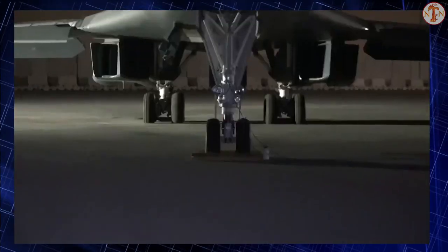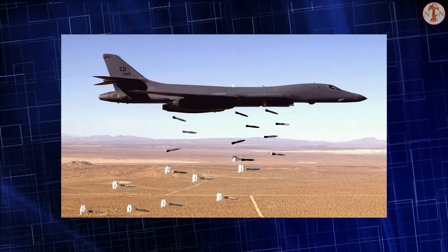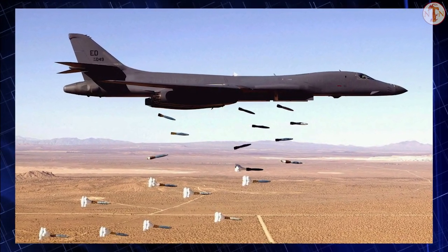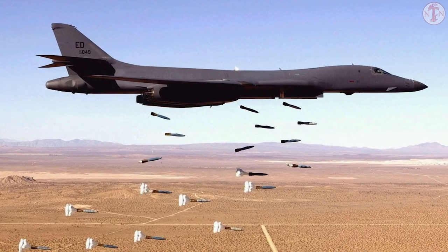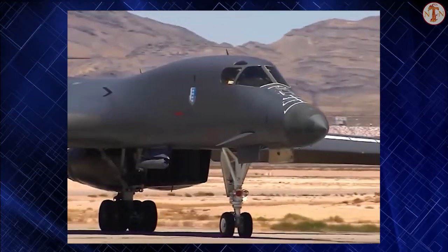The B-1B's speed and handling characteristics allow it to seamlessly integrate in mixed-force packages. These capabilities, when combined with its substantial payload, excellent radar targeting system, long loiter time, and survivability, make the B-1B a key element of any joint composite strike force.